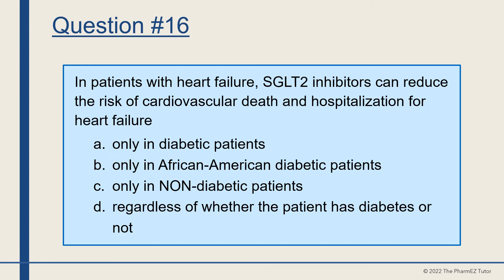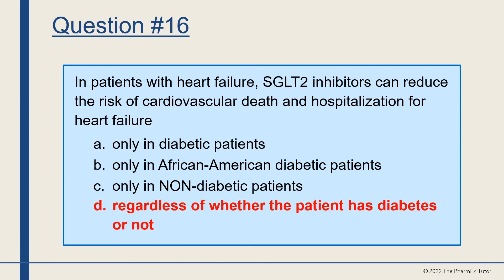Question number 16. In patients with heart failure, SGLT2 inhibitors can reduce the risk of cardiovascular death and hospitalization for heart failure in A, only diabetic patients, B, only African American diabetic patients, C, only non-diabetic patients, or D, regardless of whether the patient has diabetes or not? The answer is D, regardless of whether the patient has diabetes or not.